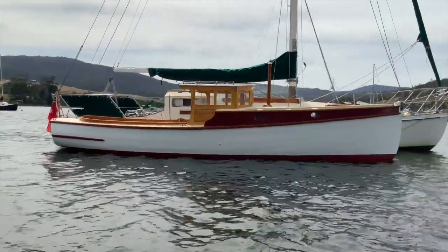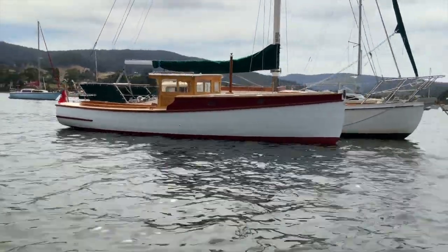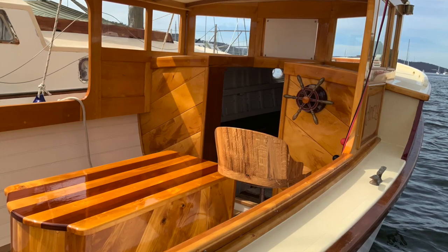Colin also showed me his own boat, Adela, a lovely little batten seam launch which had also recently been relaunched after restoration by Colin and the boys from the shed.